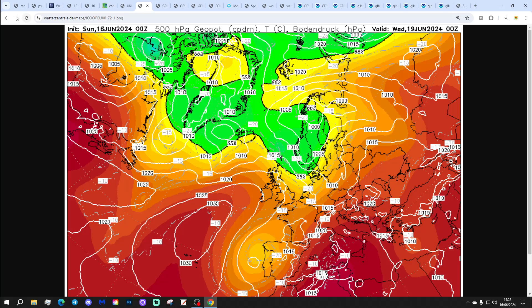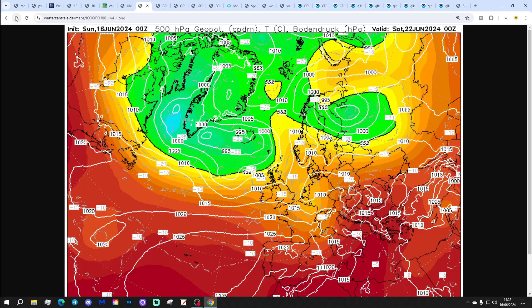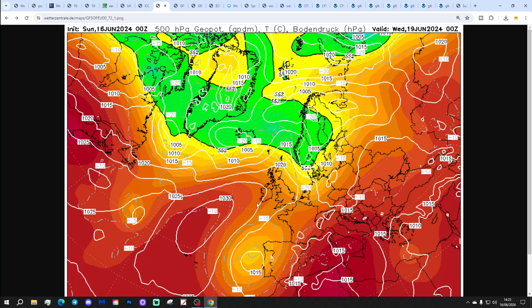With high pressure ridging in from the Atlantic through Wednesday and Thursday, then pressure weakens at the end of the week into next weekend. We've got lower pressure out of the Atlantic and also over the continent, which could bring some unsettled weather next weekend. High pressure eventually starts re-establishing from the Azores again by midday next Sunday.